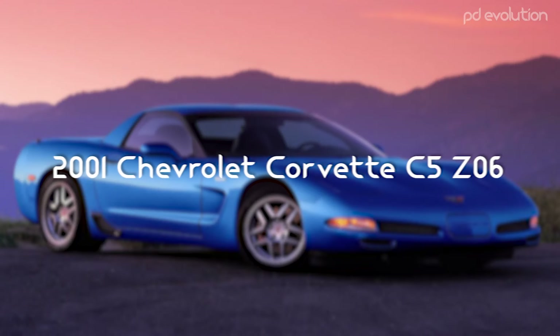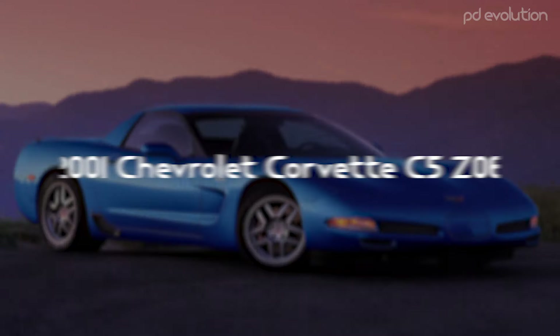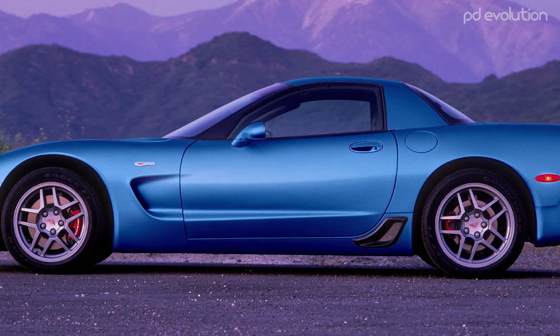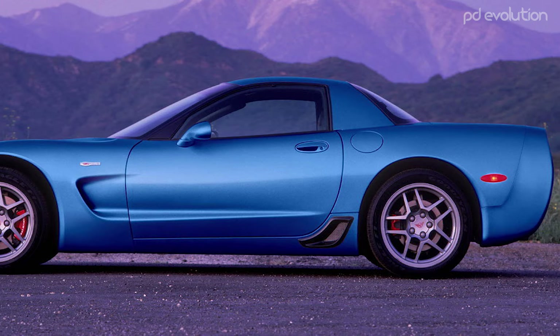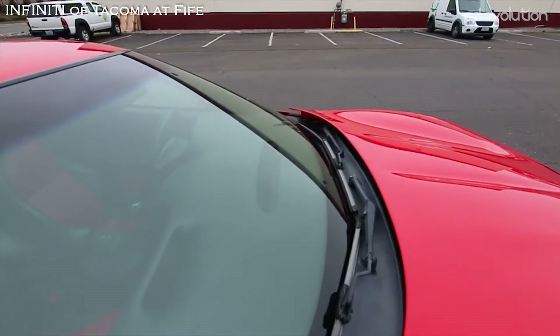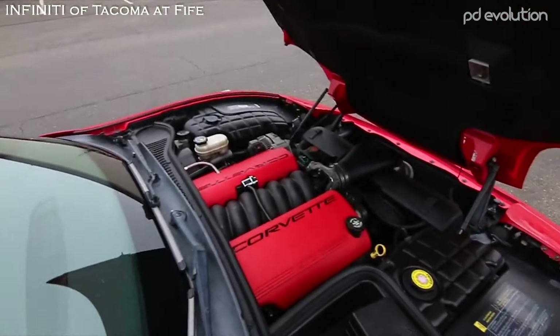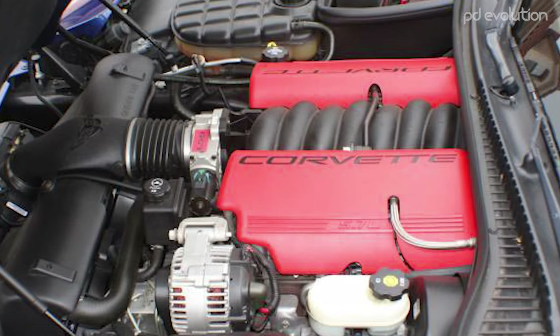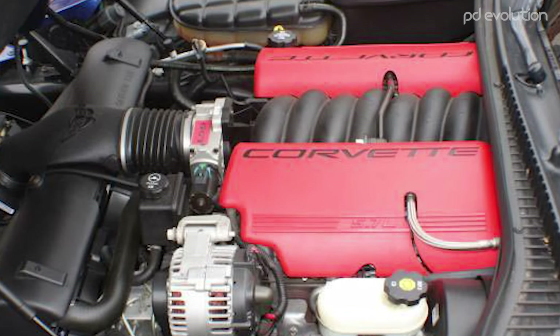The 2001 Chevrolet Corvette C5-Z06. The Z06 was designed as a high-performance sports version of the Corvette C5 and was first introduced in 2001. This new model was created to match the attributes of its strong 5.7-liter LS6 V8 engine, continuing the history of the Chevrolet Corvette C2-Z06.